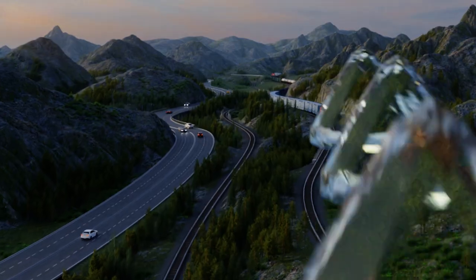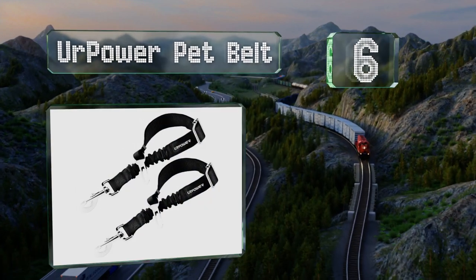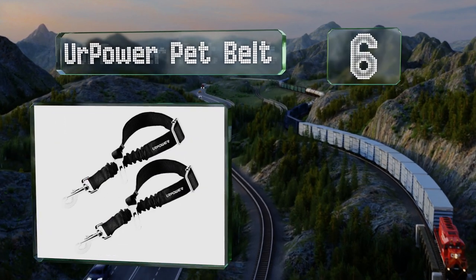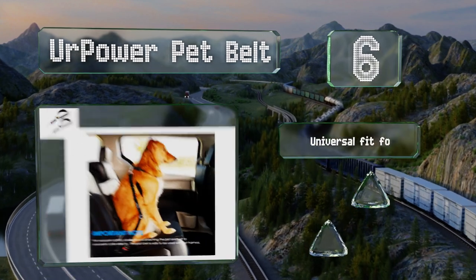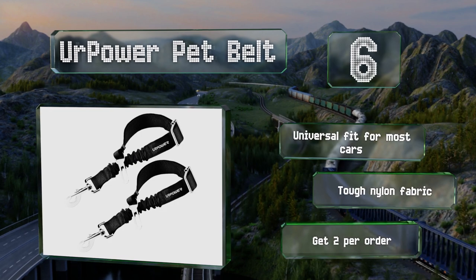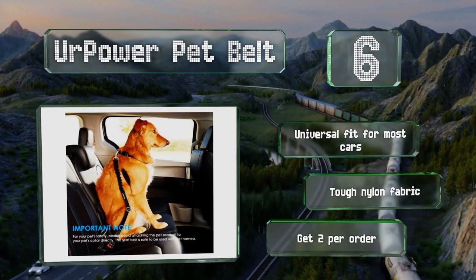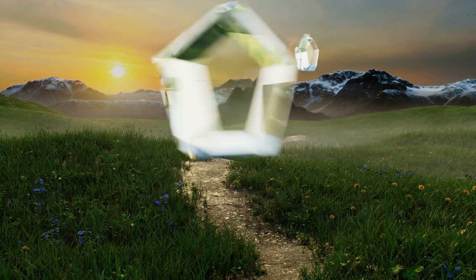Moving up our list to number six, the upgraded Your Power Pet Belt features an elastic buffer that prevents your dog from being jerked around with cornering and sudden stops. The swivel snap prevents the leash from getting tangled as your furry friend twists and turns to get comfortable. It offers a universal fit for most cars and is made of tough nylon fabric. You get two per order.